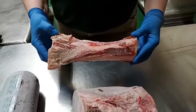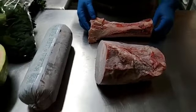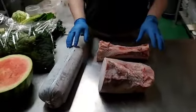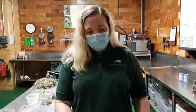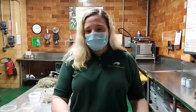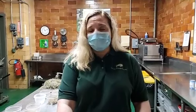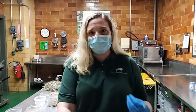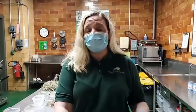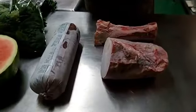We give bones to the animals as a way to help clean their teeth. Cats in particular — just like your domestic cat — don't like rawhides, so we have to give them real bones to chew on. The meat diet we have is very soft and cannot break off the tartar that accumulates on their teeth, so we give them bones as a way to help their dental health.